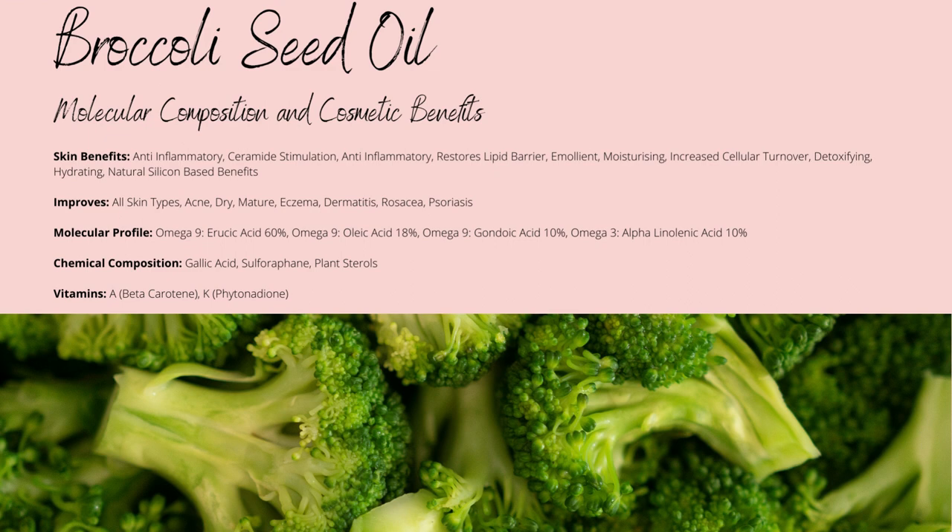Broccoli can be used in all types of products, but hair oils seem to be what it's most used in, due to it being shown to stimulate hair growth while reducing frizz. Personally, I love it for facial oils, but it would work quite well in a cleansing oil as well.